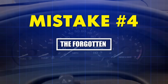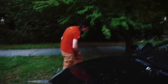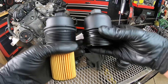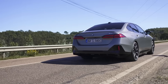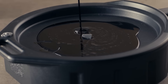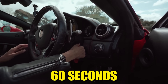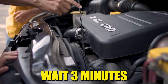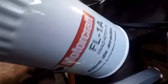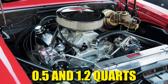Mistake number four: the forgotten circulation check. After an oil change, most drivers close the hood, wipe their hands, and drive away — but skipping one critical step leaves your engine running underfilled without you ever knowing it. Once you've drained, replaced the filter, and refilled the oil, you need to start the engine and let it idle for 60 seconds, then shut it off, wait three minutes, and recheck the dipstick. A standard automotive oil filter holds between 0.5 and 1.2 quarts depending on engine size.